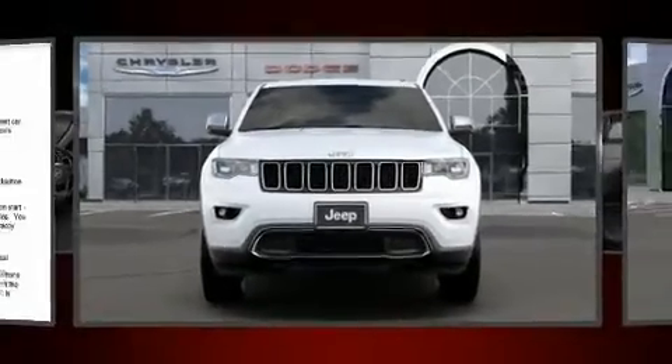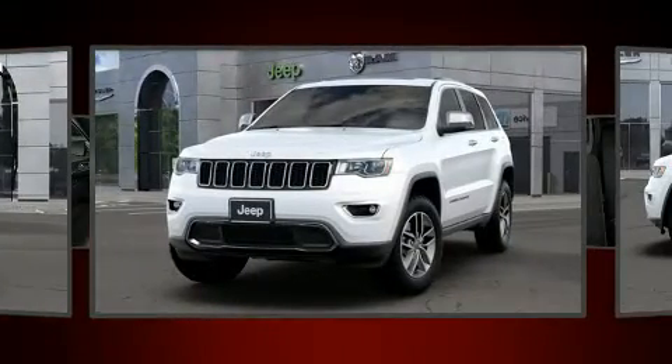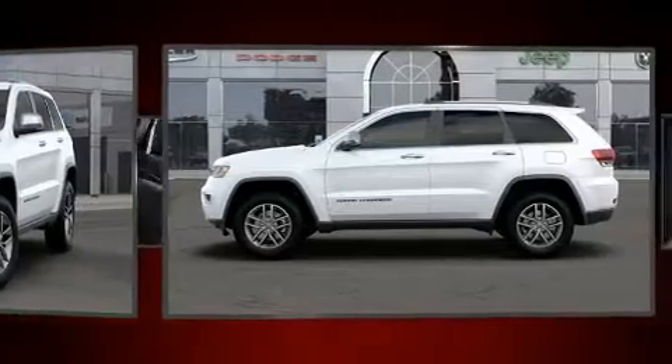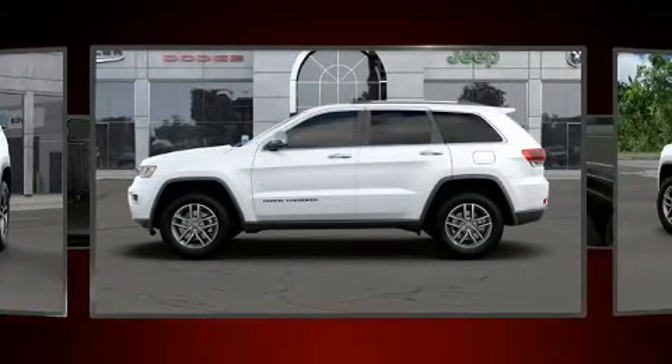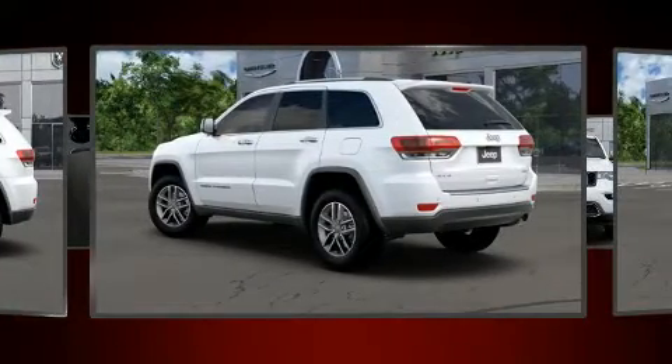Step into the 2020 Jeep Grand Cherokee. A wealth of standard features means that you no longer have to sacrifice — like heated seats, delay off headlights, power front seats, an automatic dimming rear view mirror, a blind spot monitoring system, remote keyless entry, and seat memory.